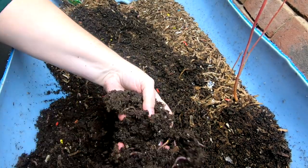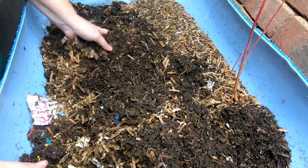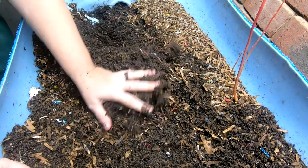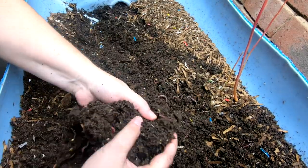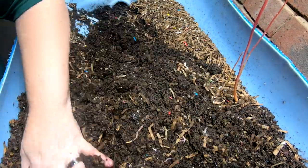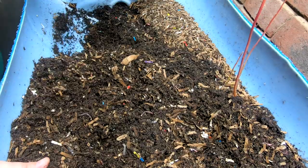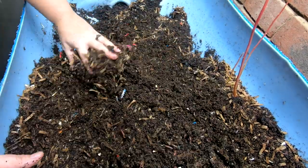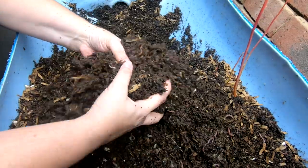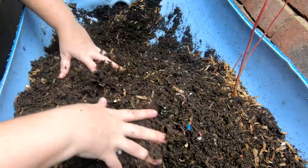Let me know in the comments if you notice a difference between your European nightcrawlers and your red wigglers in how fast they go through bedding. These guys, even though they're not really big, are rock stars when it comes to going through paper and leaves. They still eat quite a bit of kitchen scraps too, whereas sometimes I have a hard time getting the African nightcrawlers to eat kitchen scraps in a timely manner. European nightcrawlers seem to do equally well with both, but they definitely do bedding better than the blue worms or red wigglers.